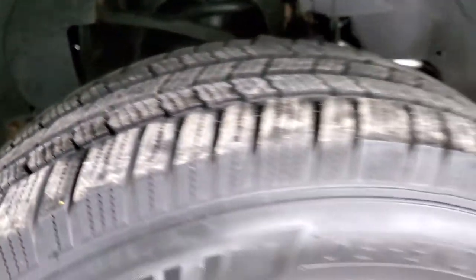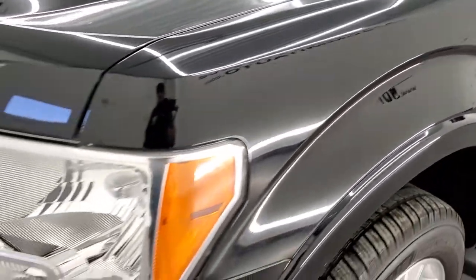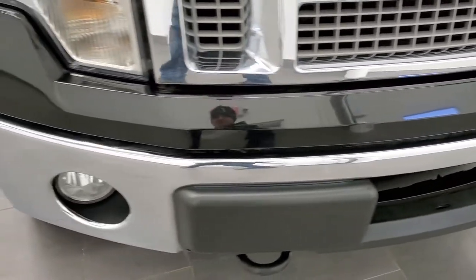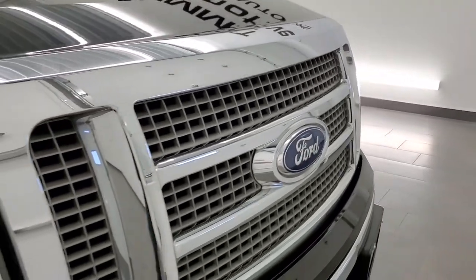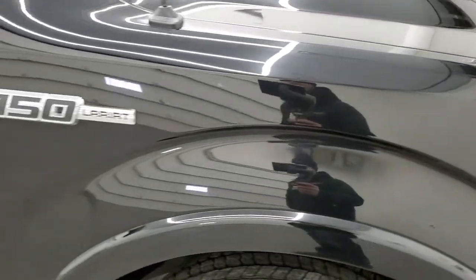I believe this truck came out of Southern Illinois. The front fender is in nice shape, headlight lenses are nice and clear, and the front bumper has no major dents or dings. You do get the factory fog lights, the hood is in really nice shape as well, and it has a chrome-trimmed grille.